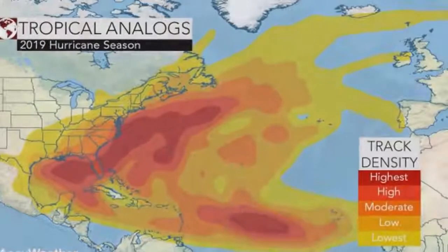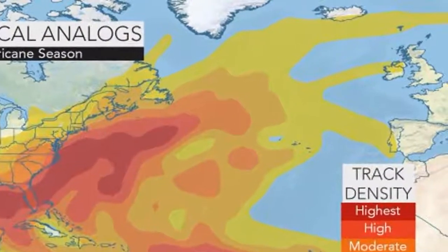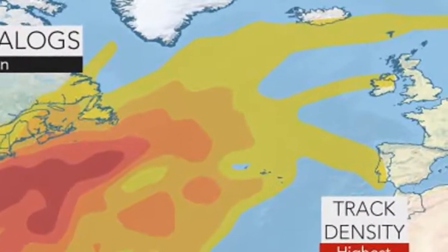Early on in the season, AccuWeather meteorologists will be monitoring the potential for development off the southeast coast, the Gulf of Mexico, and in the Caribbean.